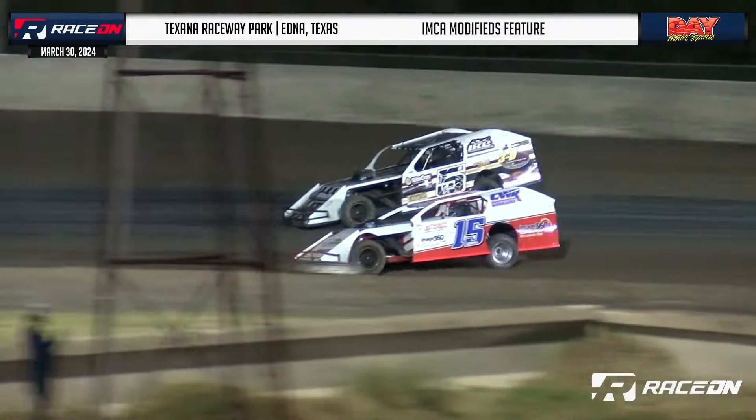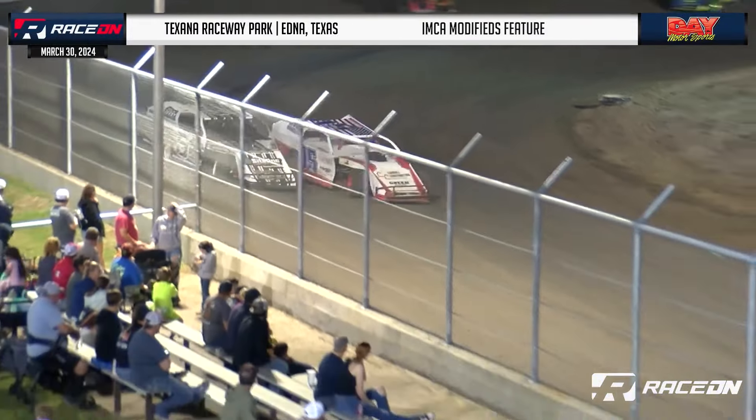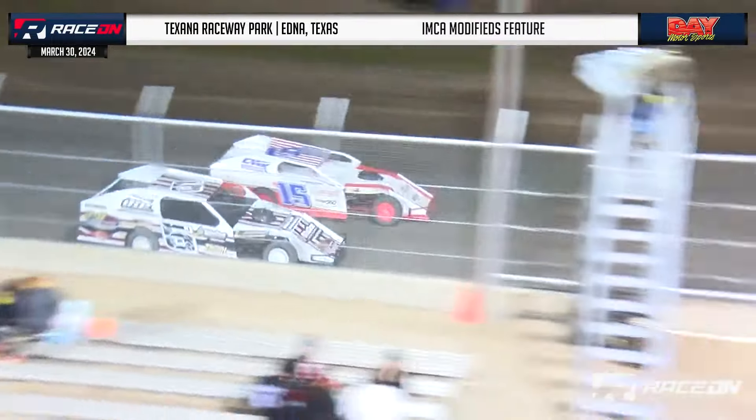Texana Raceway Park — Stem's IMC modified feature. Side-by-side action for the lead led to good racing action all night long for the brand new series.